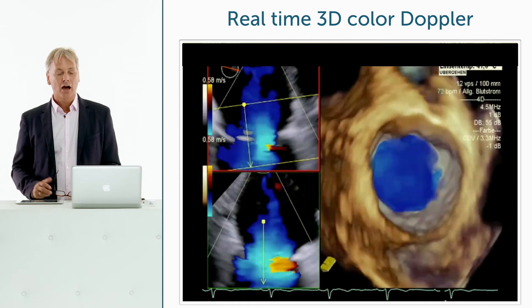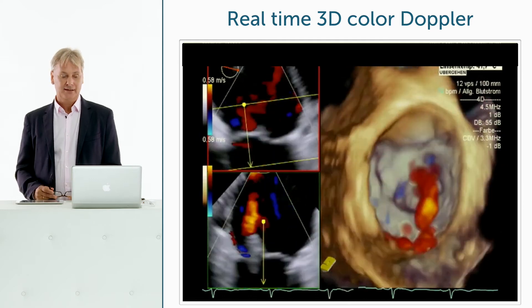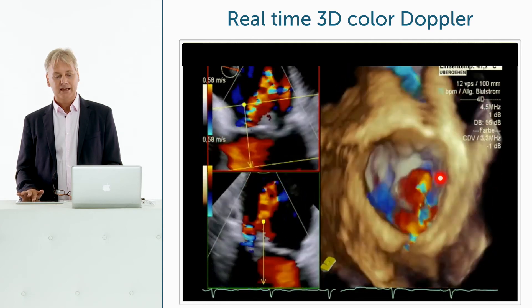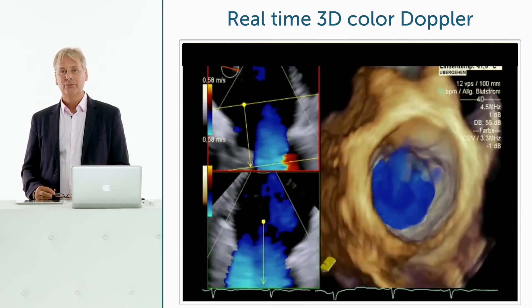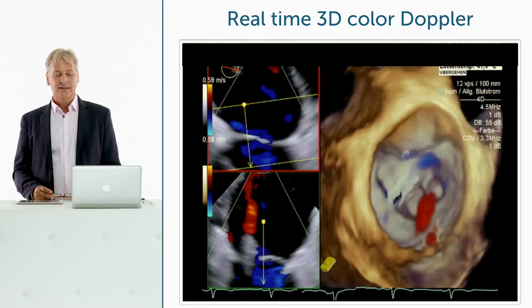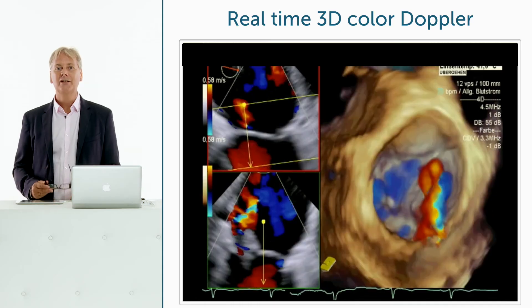One newer advance is 3D color Doppler, which is overlaid onto the normal 3D image. This allows visualization of the origin of jets — for example, in a patient with mitral regurgitation, showing the anterior and posterior leaflets and the origin of the regurgitant jet. A disadvantage of 3D color Doppler is that resolution is not yet as high as desired, but this is improving with each advance in processing capabilities.